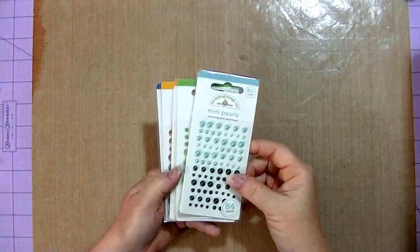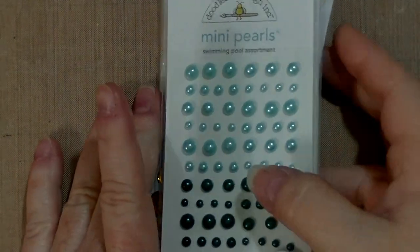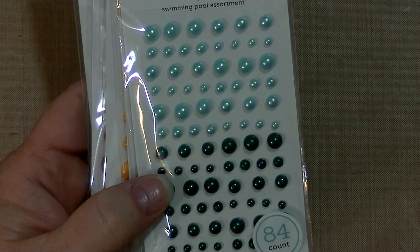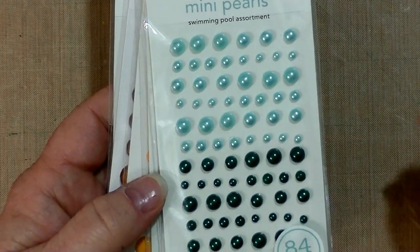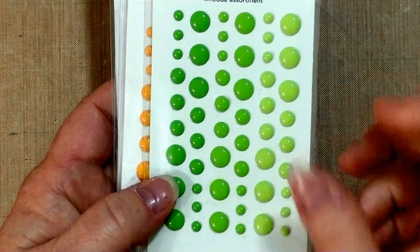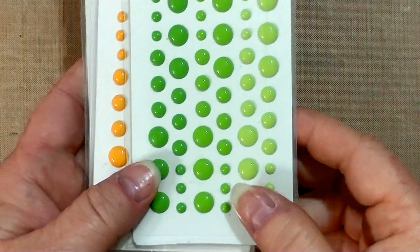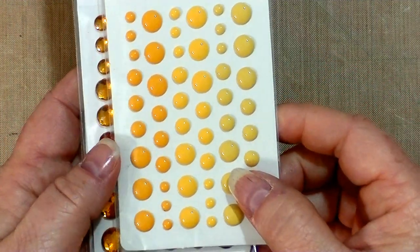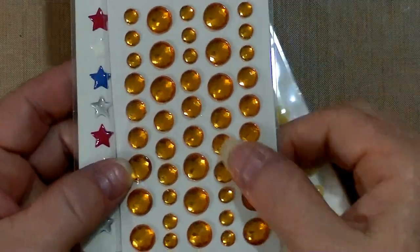The first thing I have — I'll zoom in a little bit — I got lots of Doodlebug, you know me, I love my Doodlebug. This is the mini pearl swimming pool assortment. I always like it when people share how much they spent on something, because knowing what you got is one thing, but how much you paid is another. These were $3.74. Then I got the limeade sprinkles — these were $2.99. Some of this stuff was a better buy than other things. The bumblebee ones were $3.74, so you can see it varied.